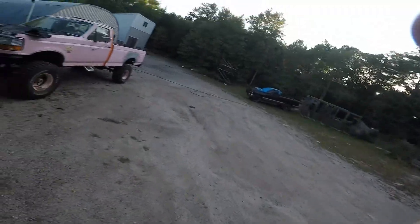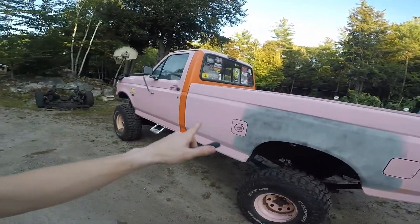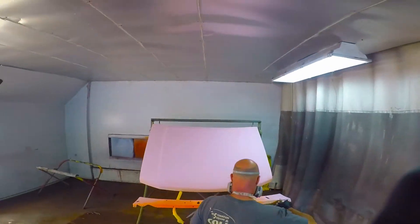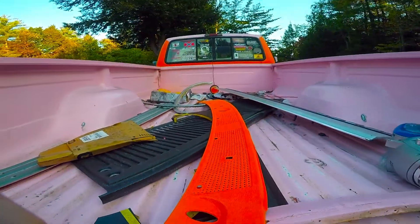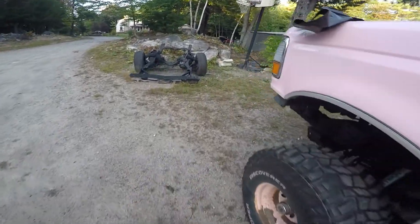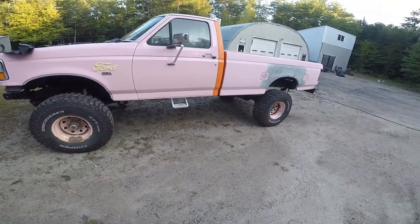Welcome back to the channel. Today we're looking up the Carfax for the pink truck here, which is soon going to be the orange truck. If you're new to this channel, we're doing a lot of work to this thing - basically Rhino lining or bed-lining the entire truck in orange. It's pink right now but won't be for long. We fixed the rust, everything's sprayed and undercoated underneath. The truck has a nine-inch lift - six-inch suspension with a three-inch body - and it's on 35s right now.